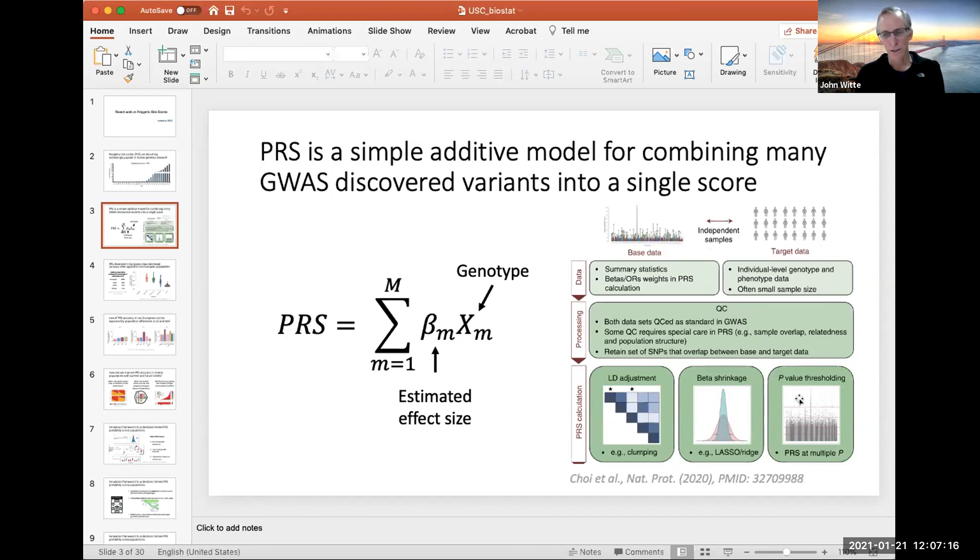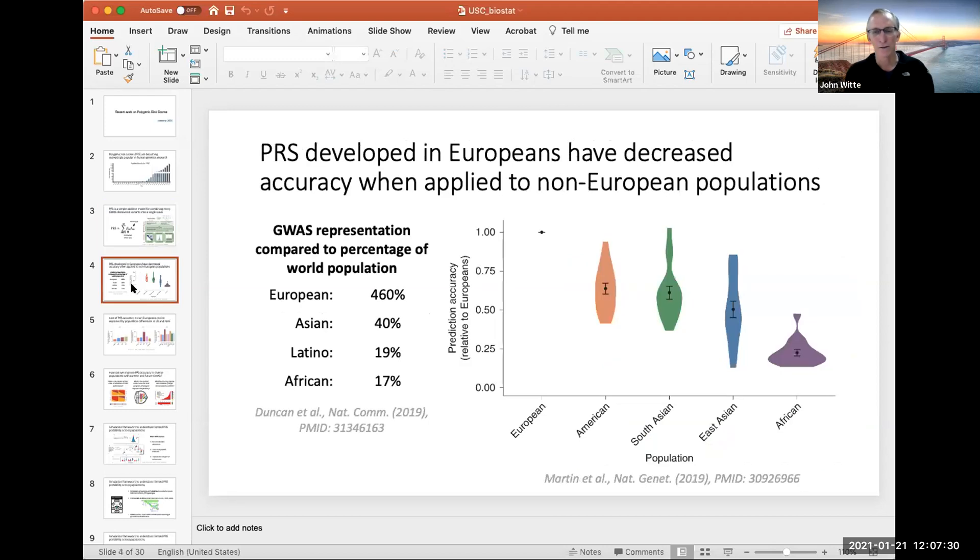This schematic is just from a recent Nature Protocols paper laying out how you would create and test a polygenic risk score. What I'm going to focus on today is another aspect of polygenic risk scores: the fact that they've mostly been developed in European ancestry individuals, because that's who's primarily been studied in genome-wide association studies, and their accuracy decreases substantially when you look across other ancestry populations.